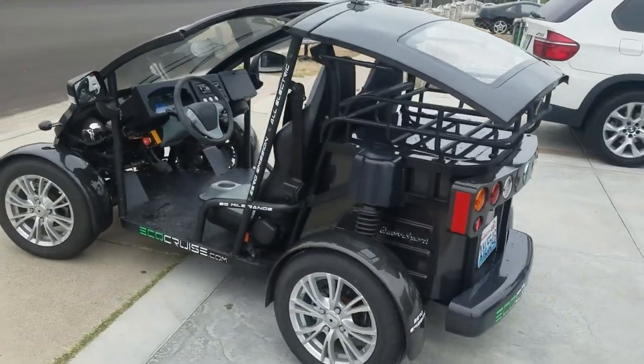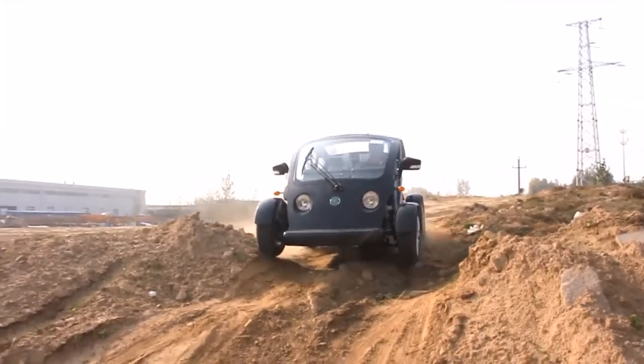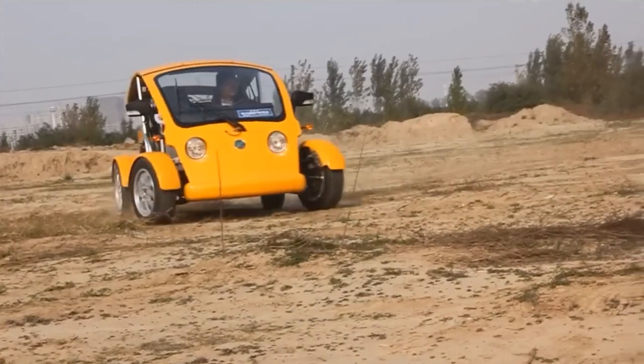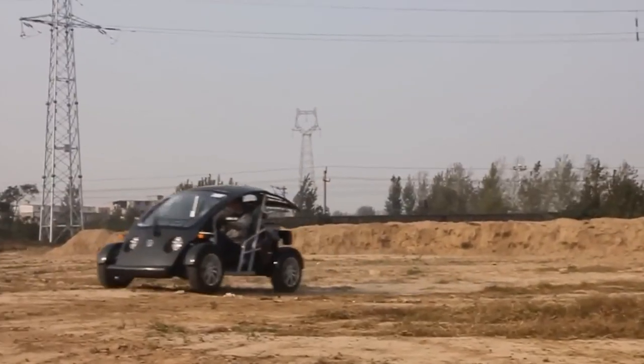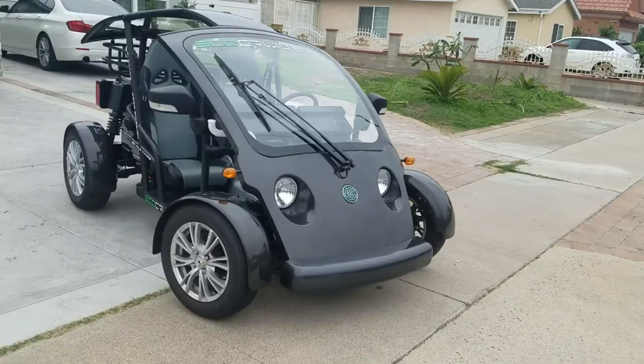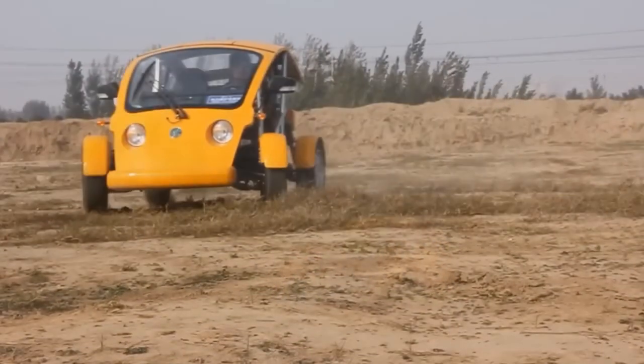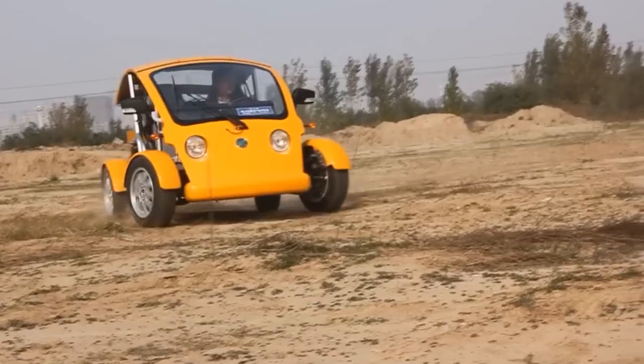The Cruiser sports car stands out as a remarkable innovation in the world of all-terrain vehicles. With its sleek design and robust build, it combines the thrill of a sports car with the ruggedness required for off-road adventures. Underneath its hood lies a powerful engine, tailored to deliver top-notch performance on both highways and challenging terrains.